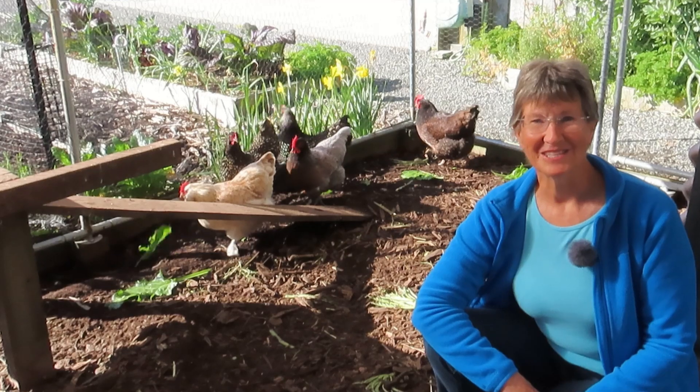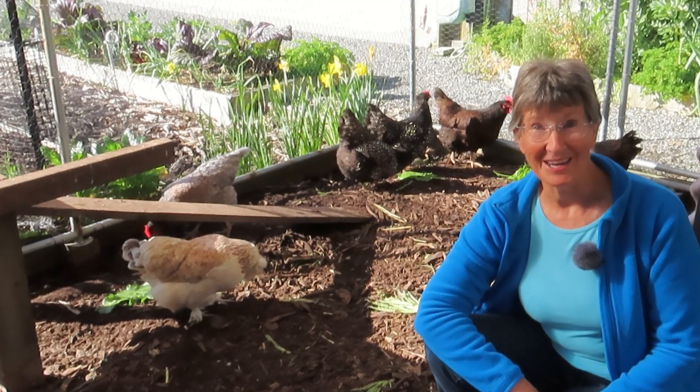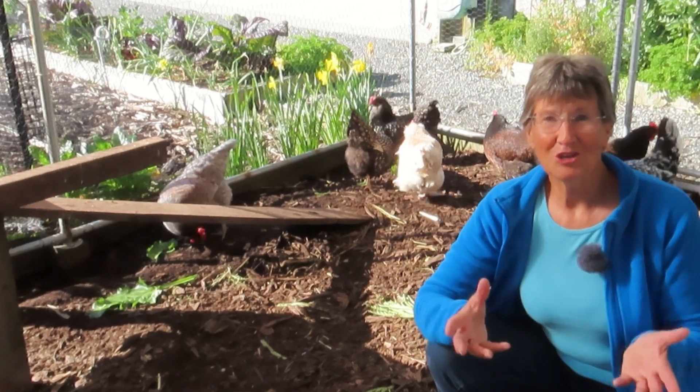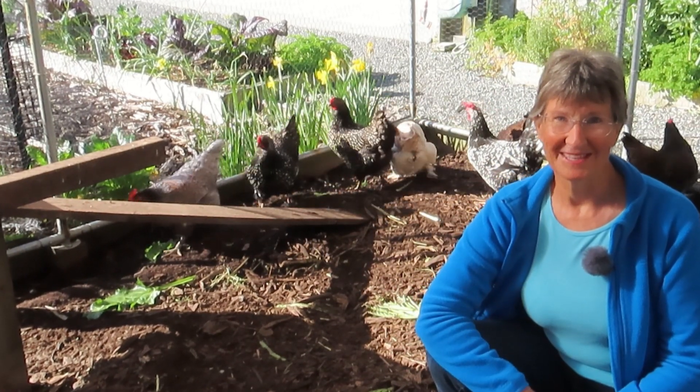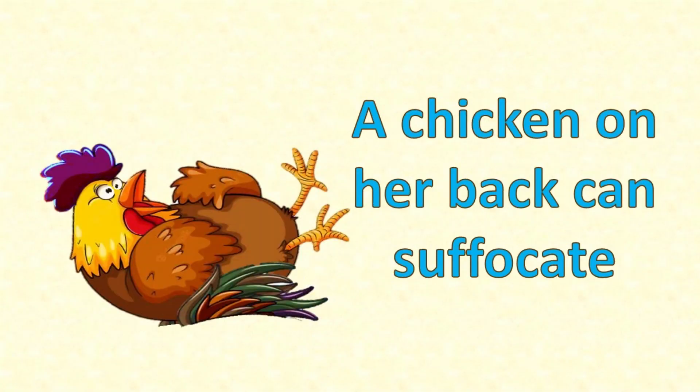One thing I have to learn about chickens over and over again is just how different they are. Chickens are not mammals and they don't breathe like mammals. So you should never hold a chicken upside down. A chicken on her back can suffocate.